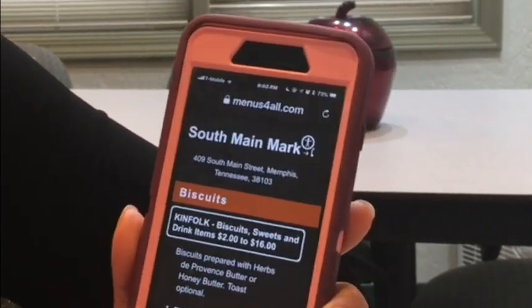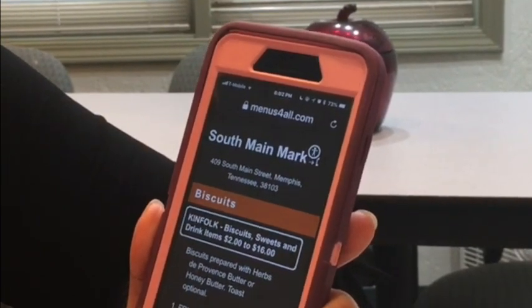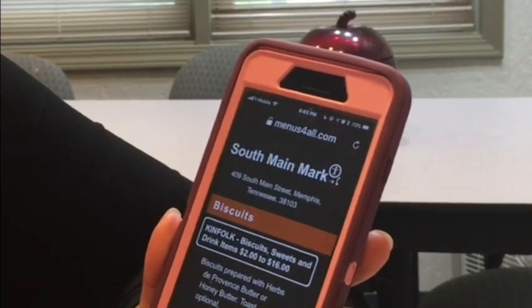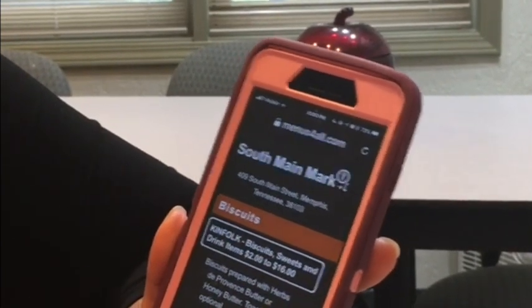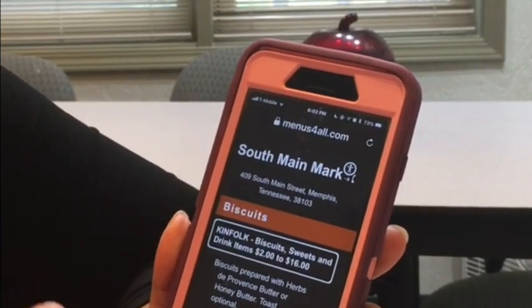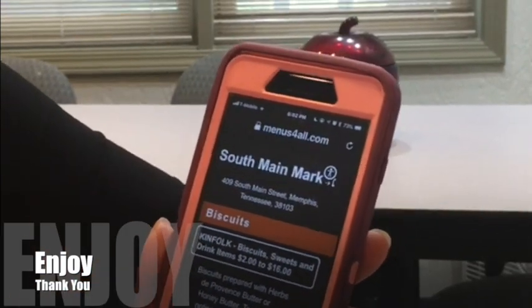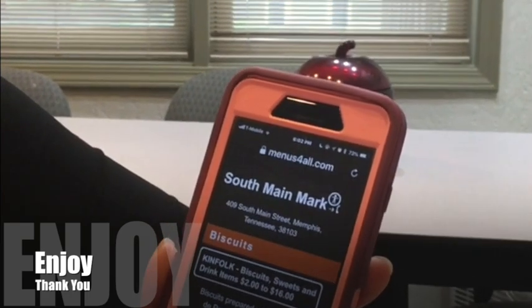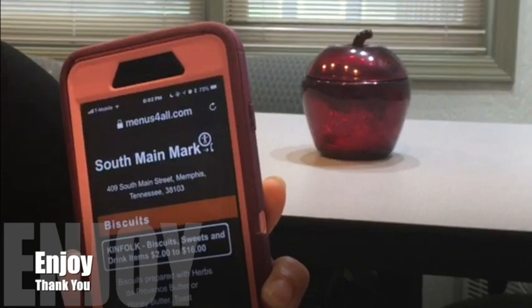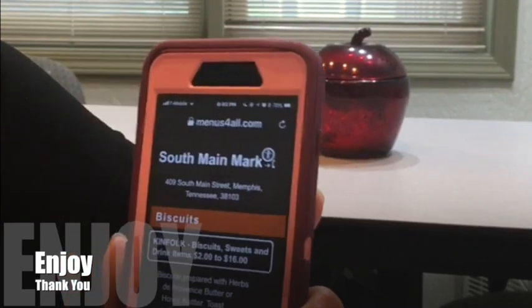So this is how menusforall.com works and how it is providing accessible menus for those in the blind and visually impaired community. Even if you are sighted, you can still receive these same great menus by going to that website. It's clear, concise, large print, and you can change the accessibility features if you need to. Whatever you do, make sure you enjoy it and let the restaurants know that you appreciate them having it. Thank you so much.